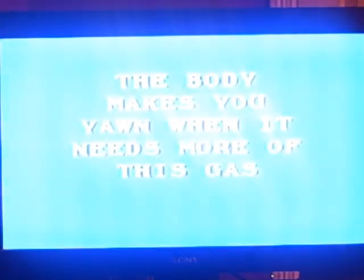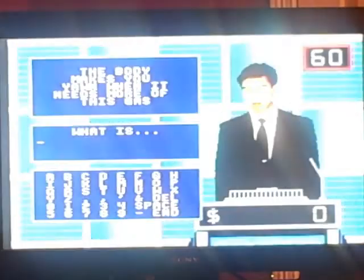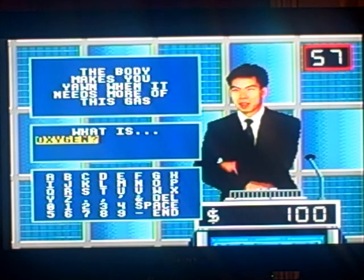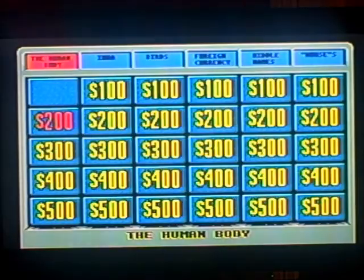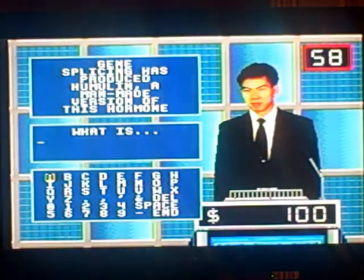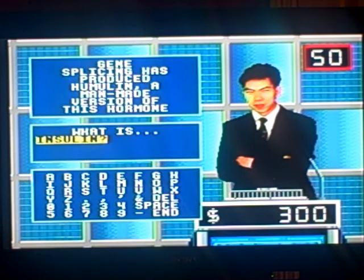Human body for $100. The body makes you yawn when it needs more of this gas. Contestant number one. What is oxygen? Yes. Human body for $200. Gene splicing has produced humulin, a man-made version of this hormone. Contestant number one. What is insulin? Yes, all right.